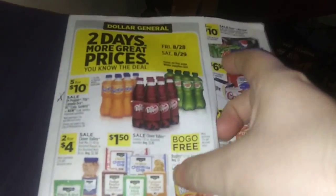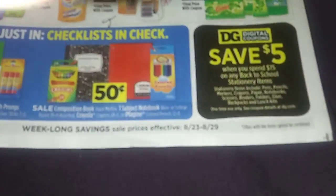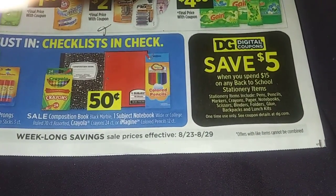Hello everybody, this is TN Couponer here. I'm going to warn you this is going to be a long video, so you might want to get a drink or a snack. This is the Dollar General matchup for the 23rd to the 29th.